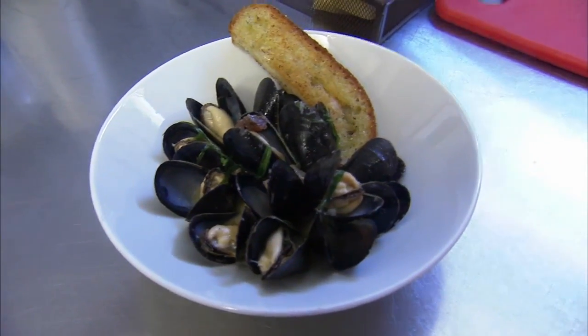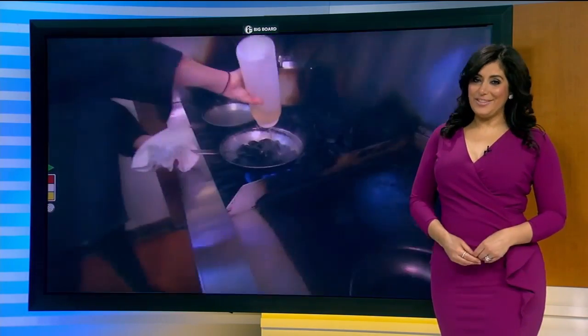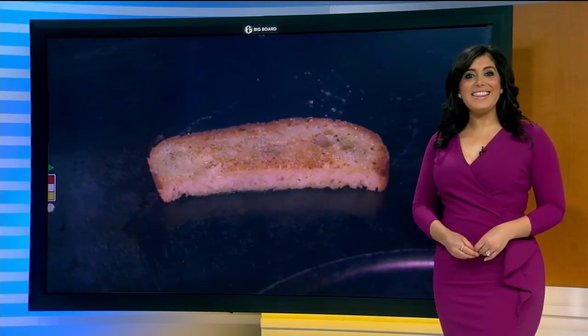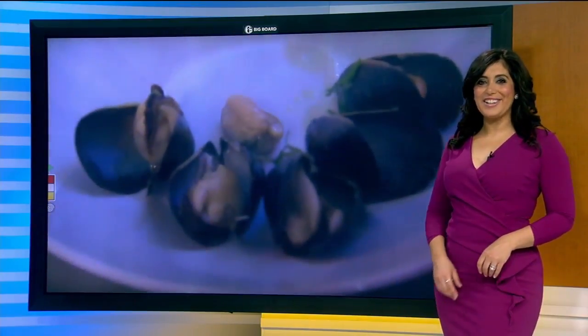Look at that — there you have it. I want extra champagne on mine. We've posted that recipe on 6abc.com. And if you dine at At The Table BYOB and mention you saw this feature on 6abc, they'll give you $6 off your bill through next Sunday, April 29th. Alicia Vitarelli, Channel 6 Action News.